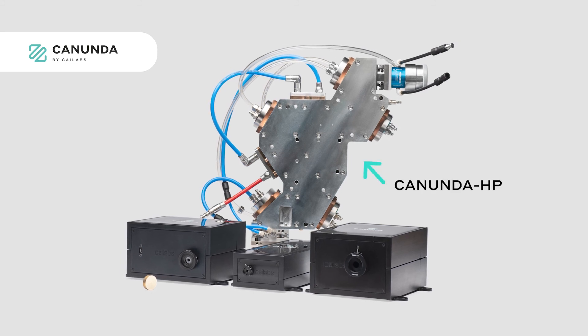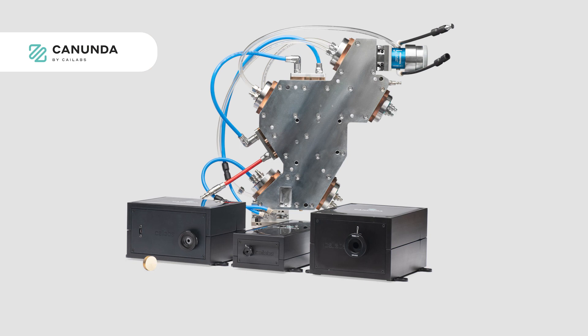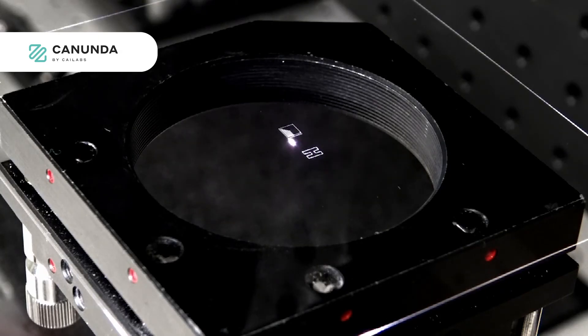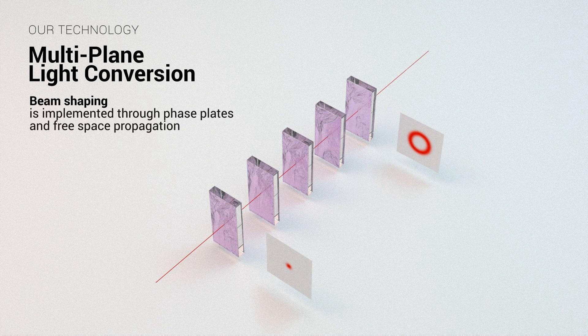We have developed systems like Kanunda HP to improve macro processes with high power CW lasers. We have also developed Kanunda Pulse, Kanunda Split, and Kanunda Axicon to improve macro processes based on pulse lasers. Most of the systems we are developing are based on the unique technology MPLC, which stands for multi-plane light conversion.